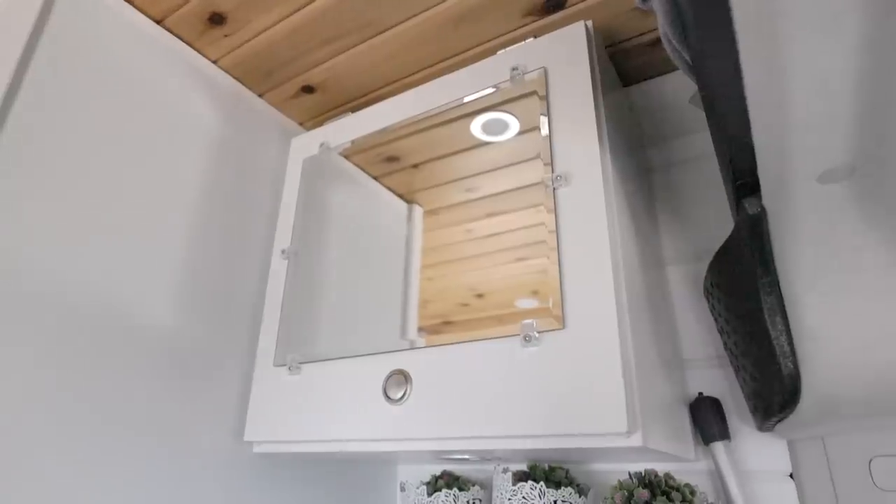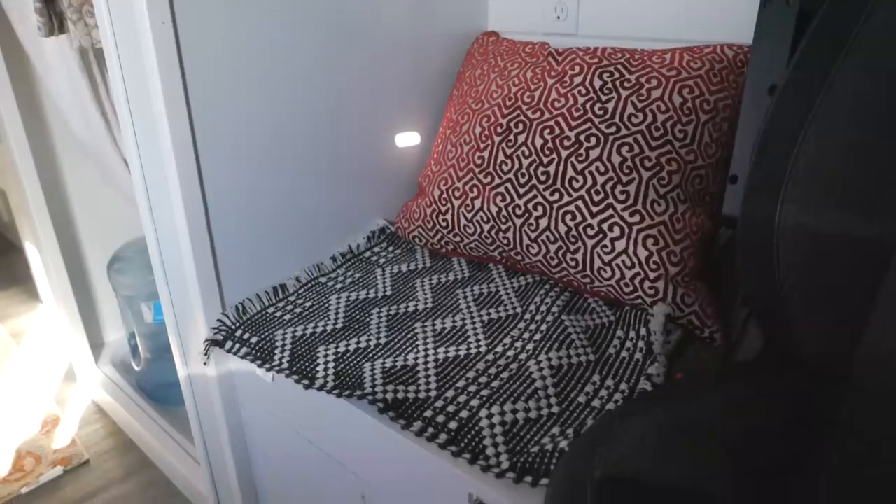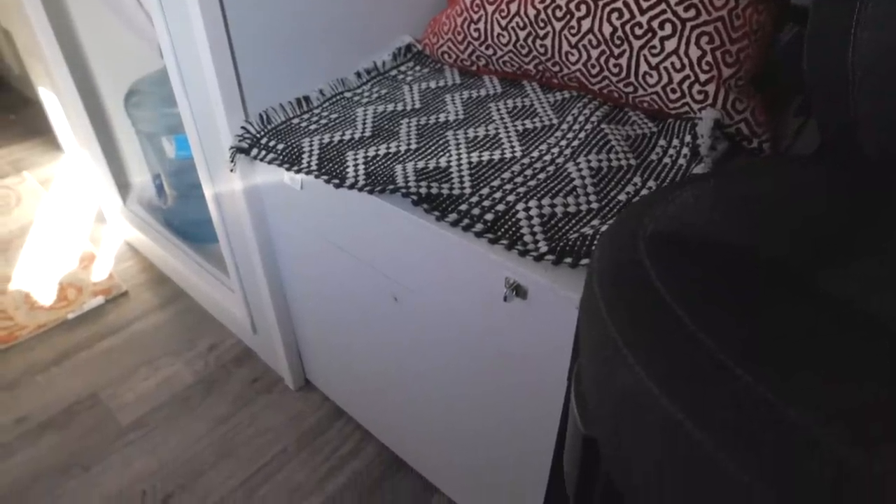Around the corner from the shower we have a cabinet we call our pharmacy — Tylenol, ibuprofen, band-aids, bathroom toiletries. Below that we have a composting toilet that Bill built in before we took off. That has come in very handy. Even when shopping in town and you suddenly need it, we just pull the curtain we have up above and we have privacy.